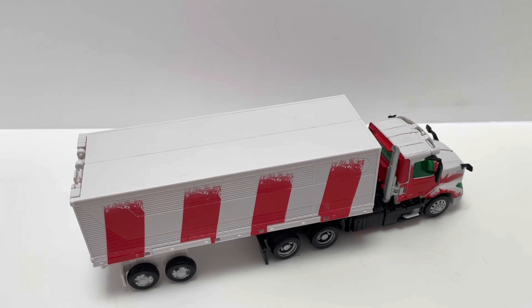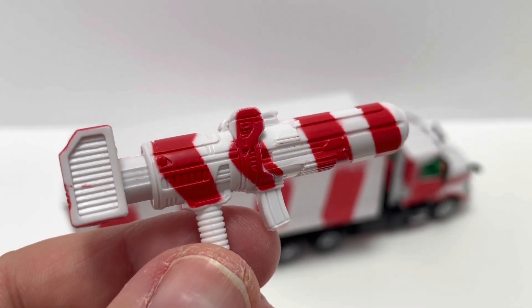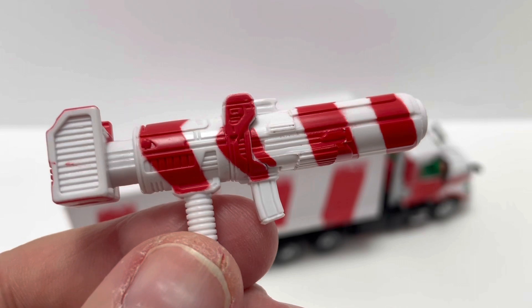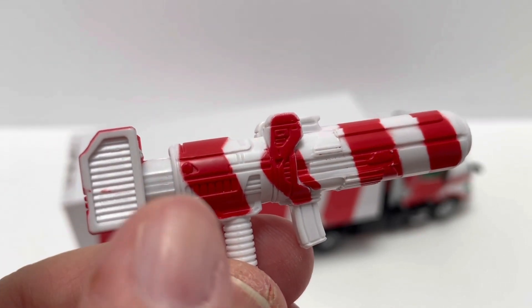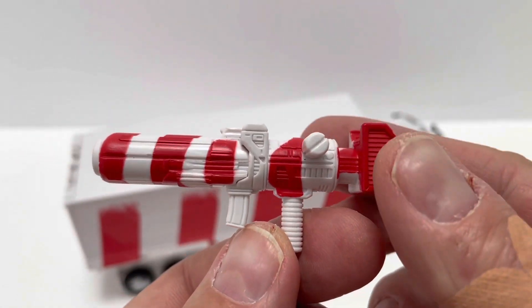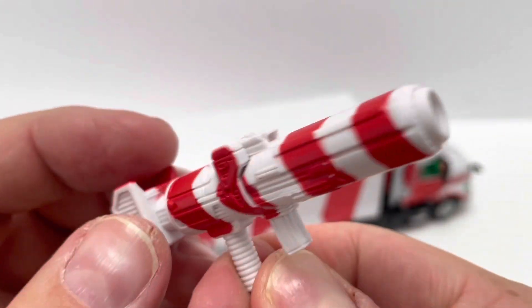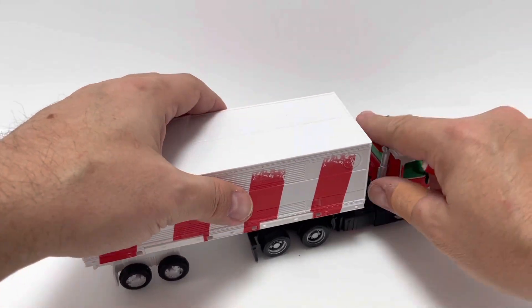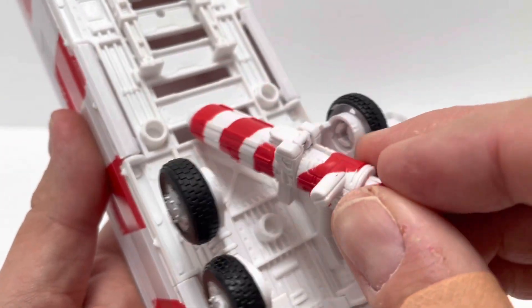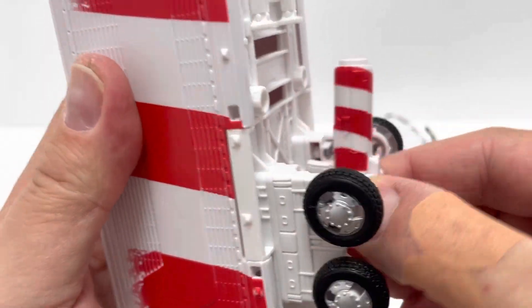Here I have Holiday Optimus Prime out of the packaging. Let's take a quick look at the accessories he comes with — he does come with two. I'm going to count the trailer as one, and the other is his blaster, which is done in white plastic. You have a little candy cane motif with red paint over the top and red and white stripes — looking very cool. There's a little bit of a paint mishap on mine, but not a big deal. It folds up like the Earthrise Prime blaster — basically the same blaster just in a different color. There is also storage underneath the trailer where you can plug it in for vehicle mode.